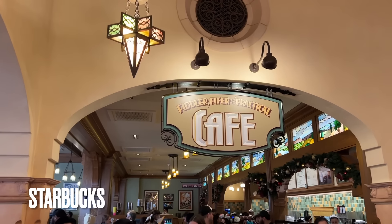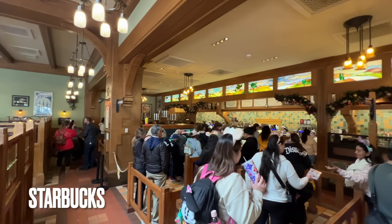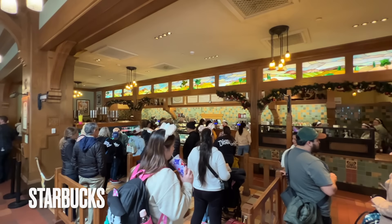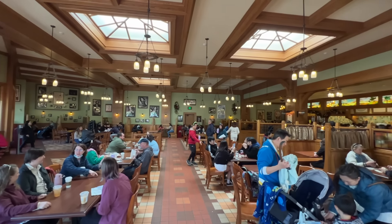Then we have the Fiddler, Pfeiffer, and Practical Cafe. This is your Starbucks location at Disney California Adventure. I couldn't get close enough for a look at the prices, but here's their large seating area for both Starbucks and Clarabelle's.